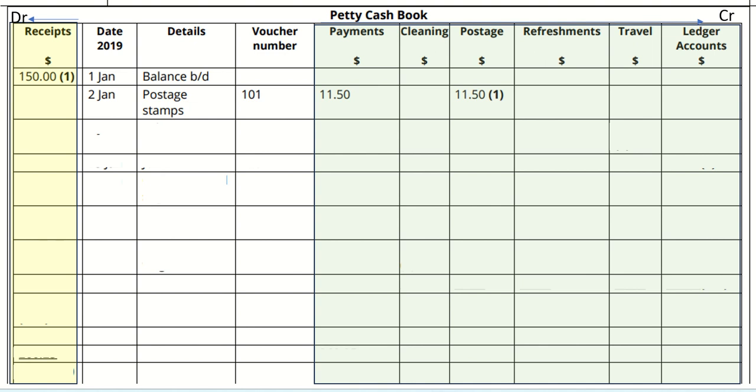Paid travel expenses to sales manager, voucher number 102, £22.50. Enter the date, details as 'sales manager,' voucher number 102, amount £22.50. This should go under the category of travel.